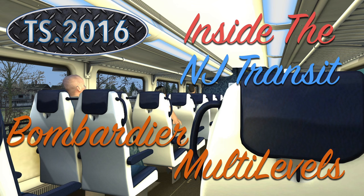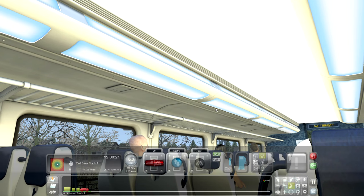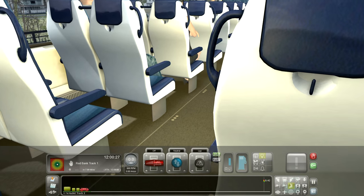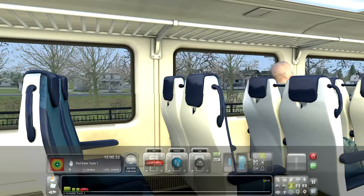Hey, thanks for tuning into another train simulator video. I thought I'd take you inside the New Jersey Transit Bombardier multi-level car. We're looking at the passenger view, and this is pretty realistic — having been on this car literally more than dozens of times. The luggage racks are very realistic, even down to the screws in the ceiling. The lighting, the wallpaper, the backs of the seats, the seat colors — very realistic to real life. Even the floor is very realistic.